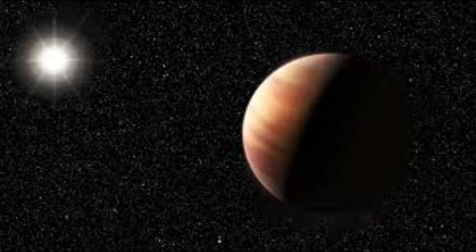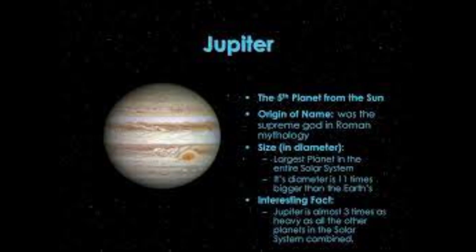Jupiter is the largest planet in our solar system and is known for its immense size and strong magnetic field. Its diameter is approximately 139,820 kilometers (86,881 miles), and its distance from the Sun is approximately 778 million kilometers (483 million miles).